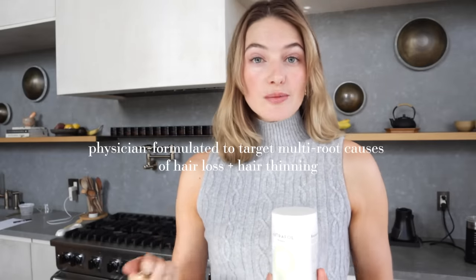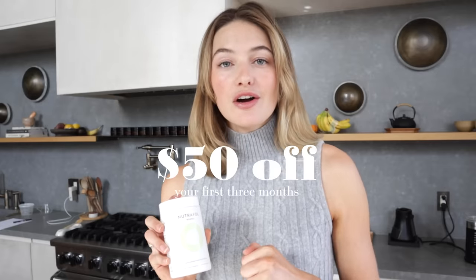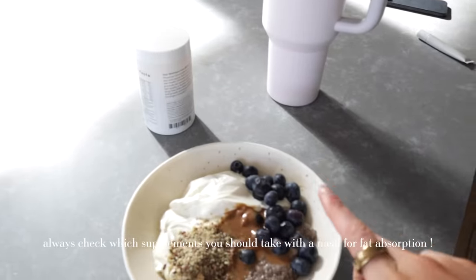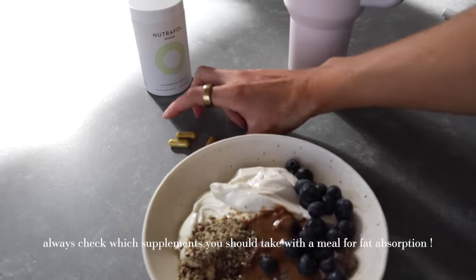All their ingredients are drug-free — it contains ashwagandha and really targets root causes like stress, hormones, and nutrition. Nutrafol is giving my community an amazing offer: 50% off your first three months. I'd highly recommend using it for at least three months, because it takes time for your body to build up and adjust. I'll link it below. Make sure to take it with food containing fat so you absorb the nutrients better.